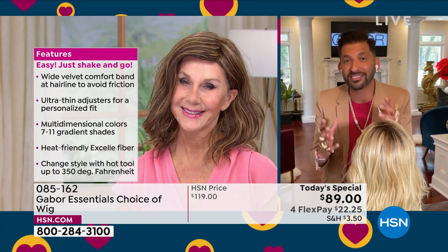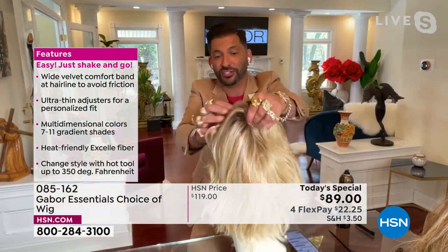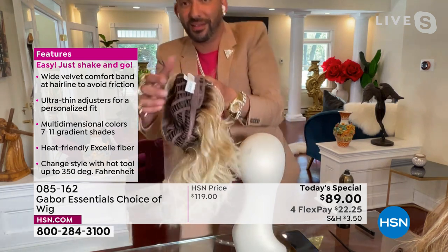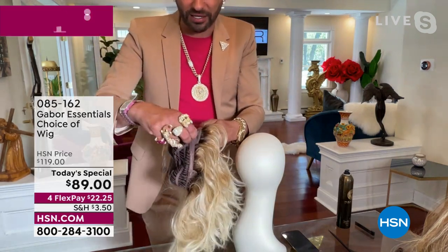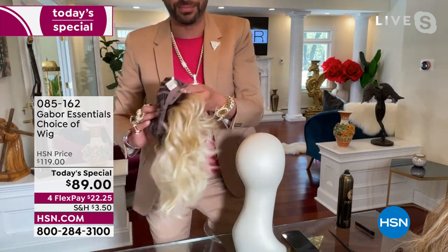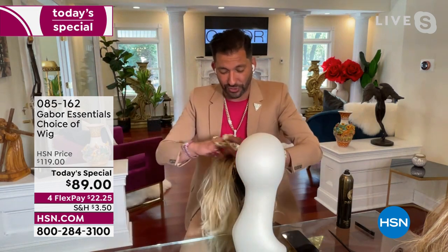You literally turn it inside out, go to the tab, and where that label is, peel and stick closer to the tag — makes it tighter. Go away from it — makes it looser. It's that simple. Then you shake it, and remember there's no cuticle, so it's never going to get frizzy. It's always going to look like you just left the salon.